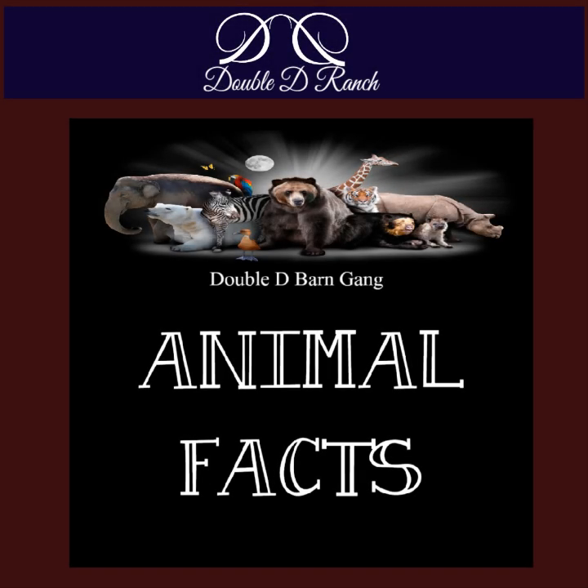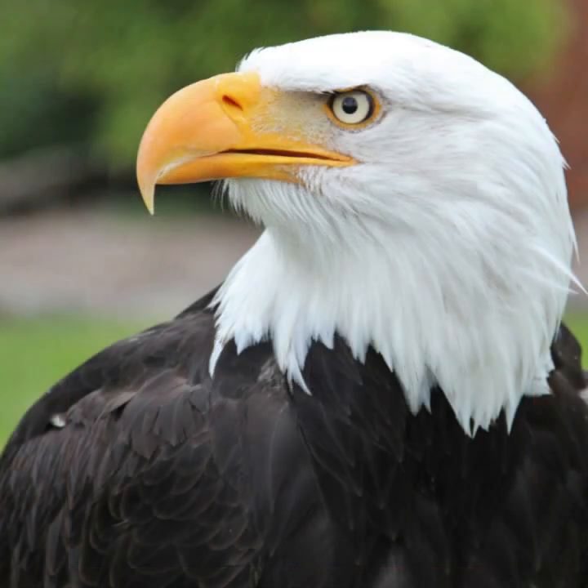Hello, Barn Gang, and welcome to this month's Animal Facts. This month, we are going to learn about the bald eagle.